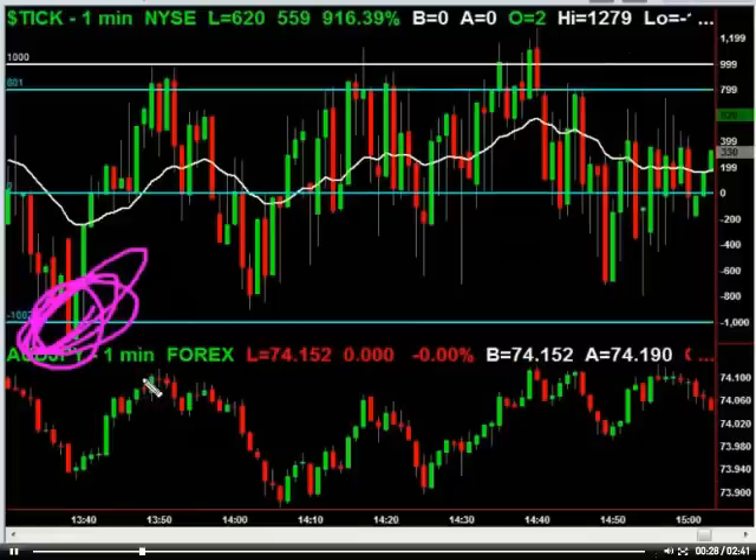You've got this nice sell-off — a nice minus 1,000 tick reading after the markets had been up strongly — which presented a great buy opportunity at around 10.26. Then we popped up to 10.32. You get that plus 1,000 reading and you get to sell it off.